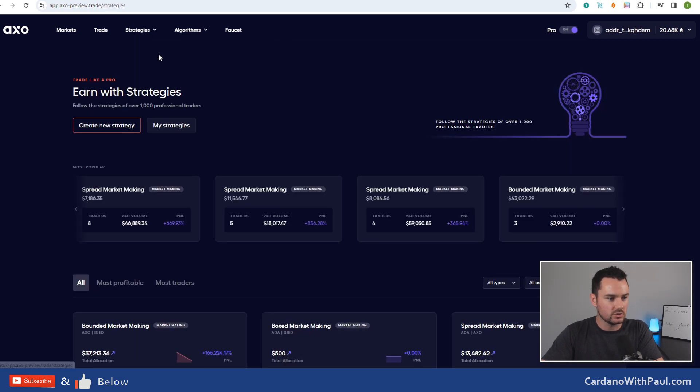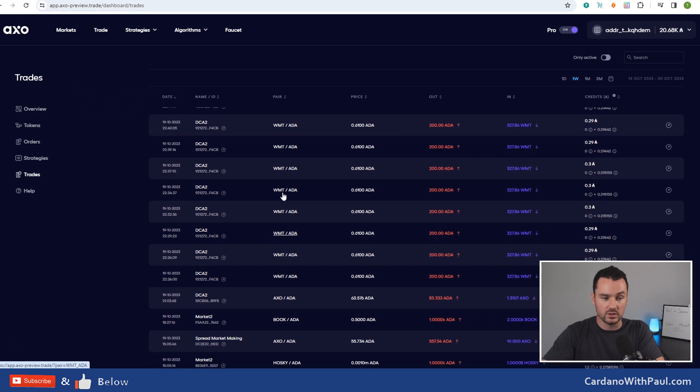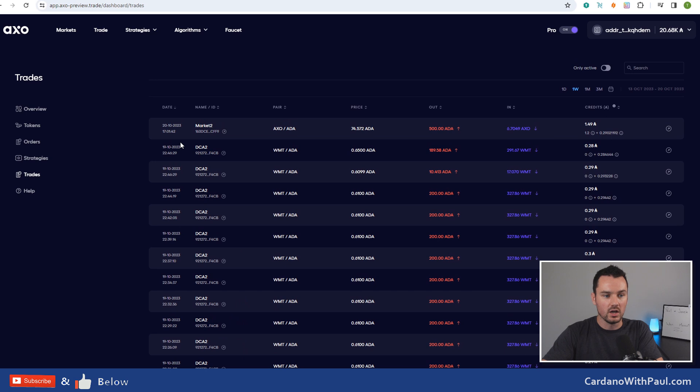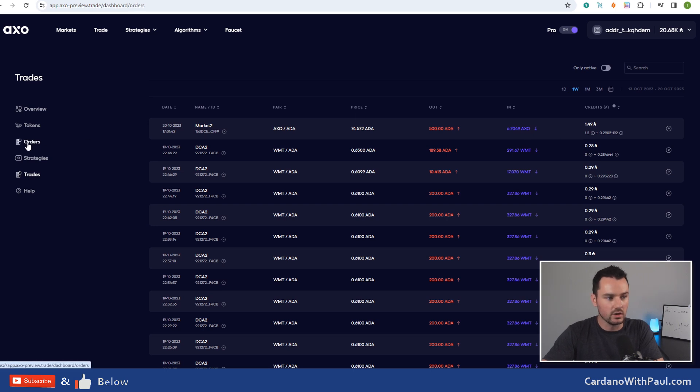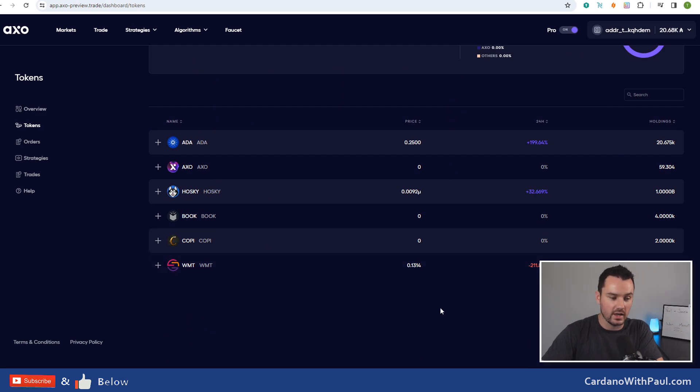Coming back to trades - you can see the different trades that have gone through on my account so far. Some are ones I manually placed, some went through due to the strategy. You can see one AXO/ADA pair - sent out and got back AXO tokens - that was the market order. Looking at orders, these are the current open orders. I have different orders open on IAG/ADA and AXO/ADA. Some are limits and then there's a DCA trade I set up last night. That's a lot going through. There's also a nice wallet overview showing all the test tokens I have.